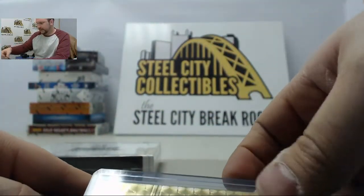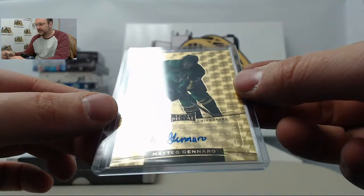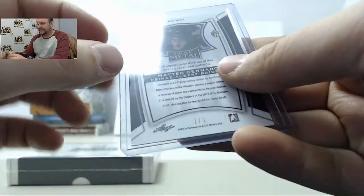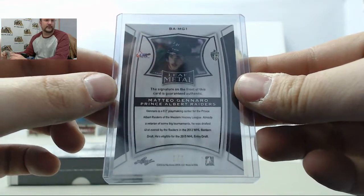And finally we have a Super Fractor gold one — Mateo Gennaro — that is a 1 of 1. Alright, another solid round of cards.